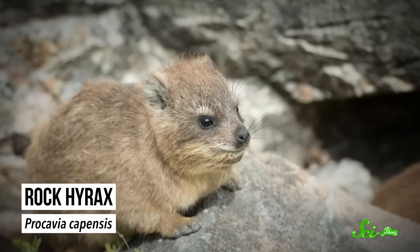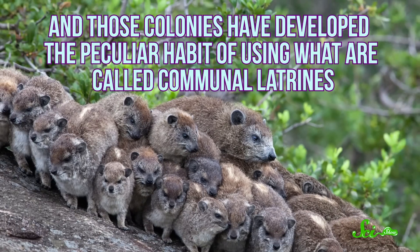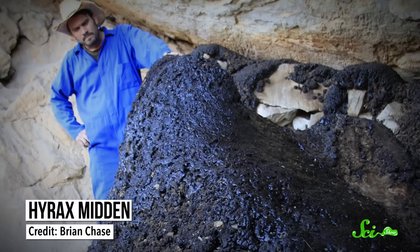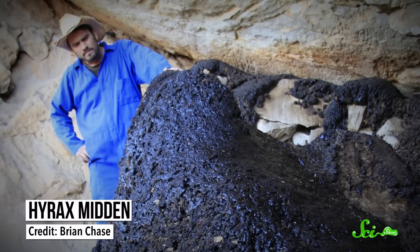These furry little mammals live in and among rock crevices. They may look like rodents, but research has found that their closest relatives are actually elephants and manatees. Rock hyraxes live in large colonies, and those colonies have developed the peculiar habit of using what are called communal latrines — a designated spot that everyone in the colony uses for going to the bathroom. These rocky toilets tend to be located in safe, sheltered areas, so a single latrine can last quite a while.